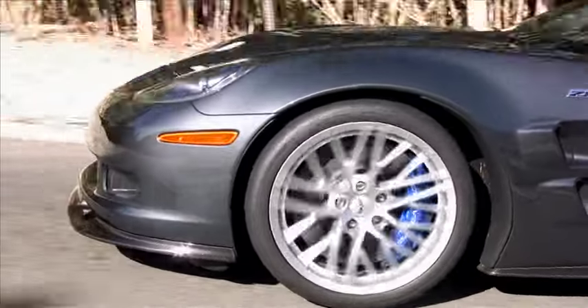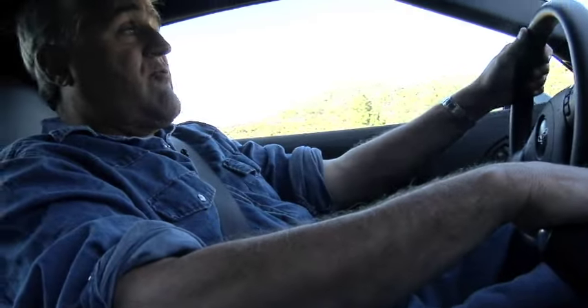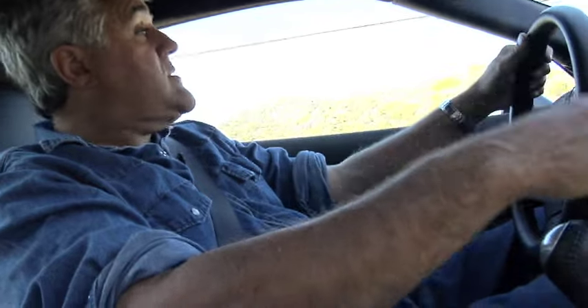This Corvette is also the most powerful sports car built in America. The Viper held the title for a while with their 600-horsepower V10, but this is now 638 — a pretty substantial jump — and it's a lighter car and I think a better-handling automobile. I like Vipers, but this Corvette's got the edge.